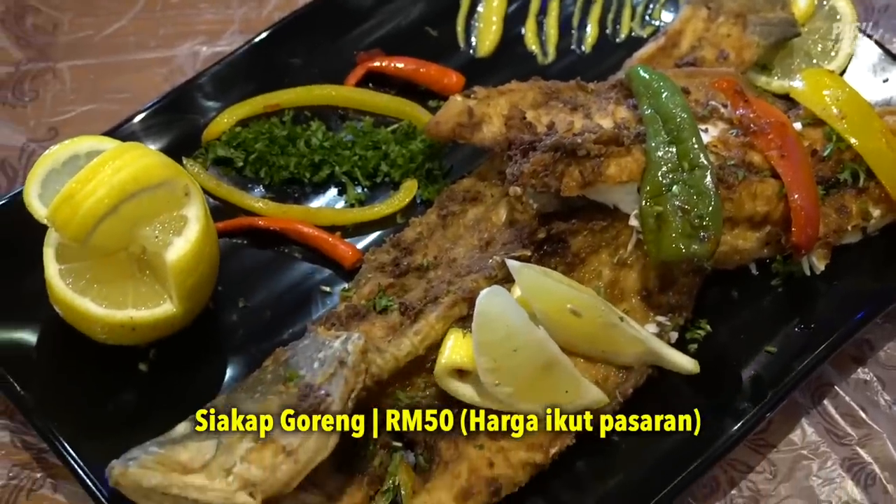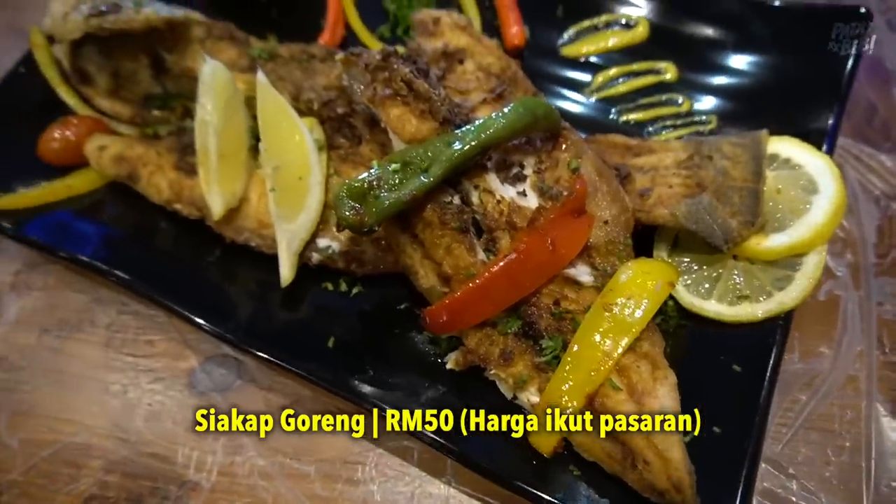So ini first kali aku nak try dia punya ikan siakap. Aku boleh katakan dia celup tepung, lepas tu dia deep fried. Dia punya aroma dia... wah.